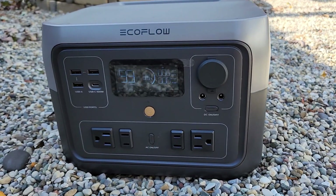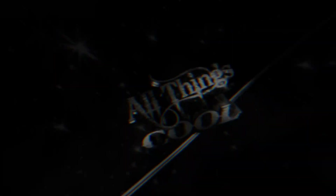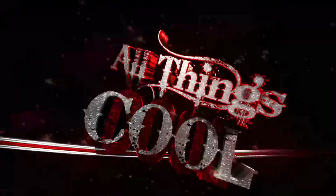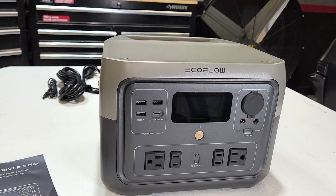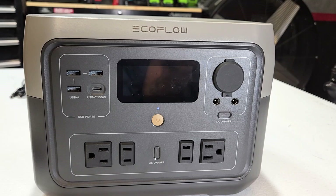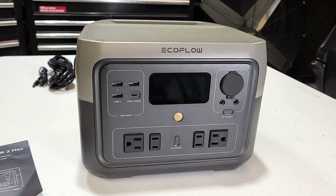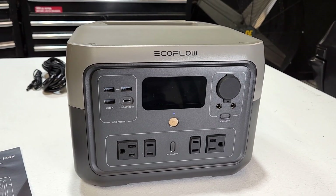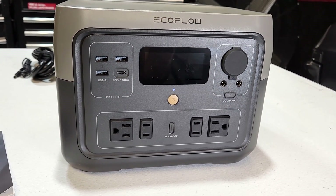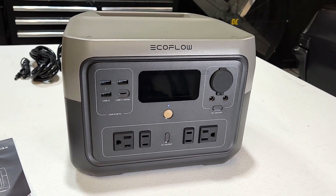In this video, we're going to take a look at the EcoFlow River 2 Max. Super excited about doing this video. What you're looking at right now is the EcoFlow River 2 Max, and this literally just came out today. EcoFlow was nice enough to send me one of their models to test out before the release date, and let me tell you guys, this thing is amazing.